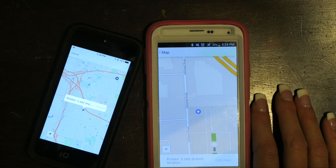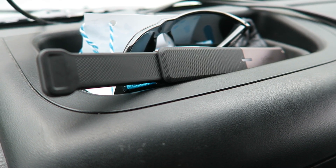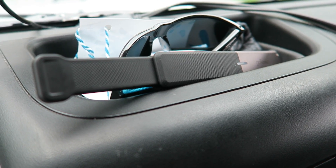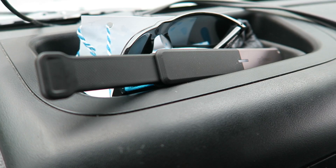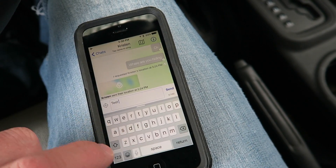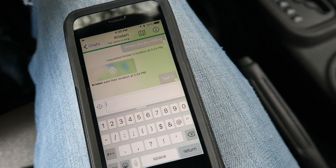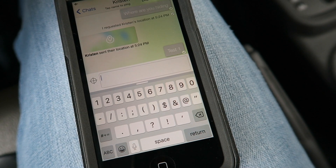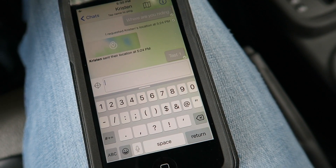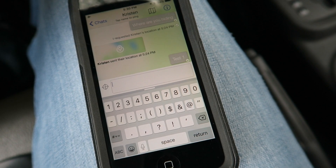I'm in the car with the GoTenna in the center of the windshield, going to test out the range in an urban environment. I'm right outside — let's see if it works before I get moving. It gives me a check mark, so that lets me know the message was sent.